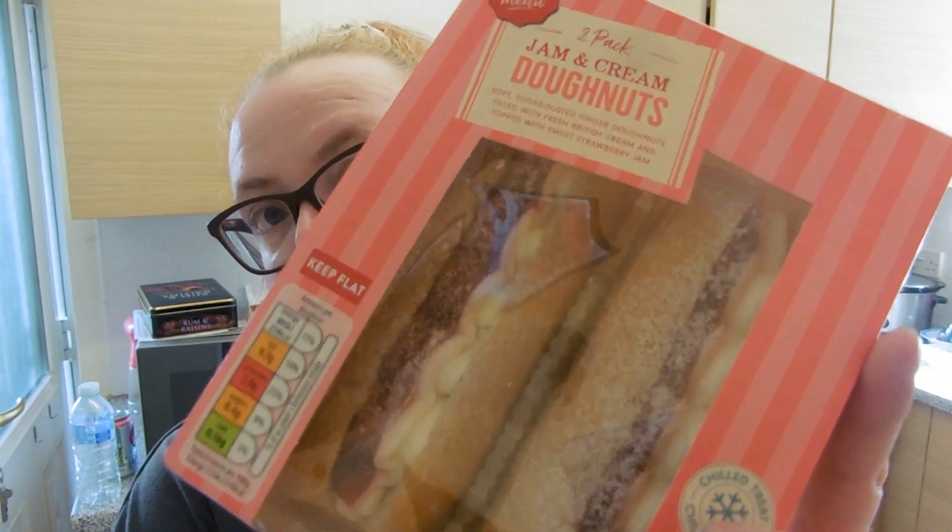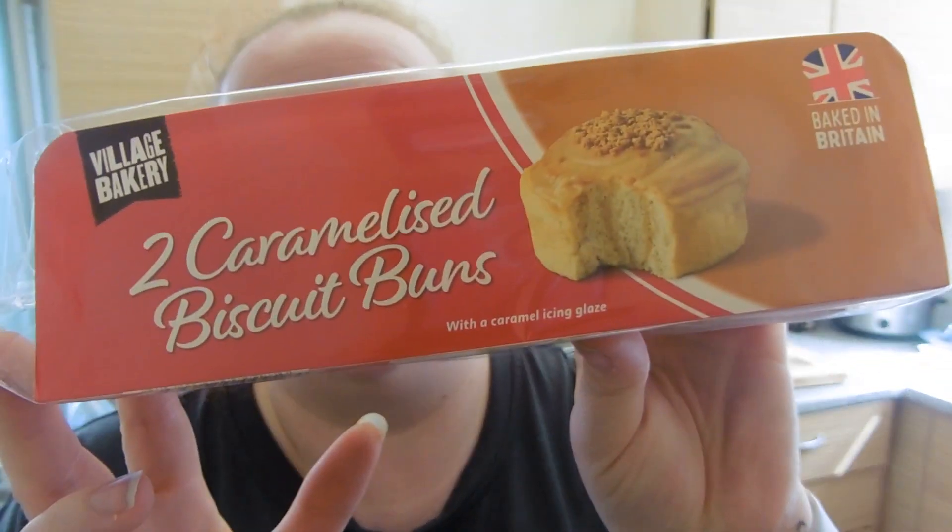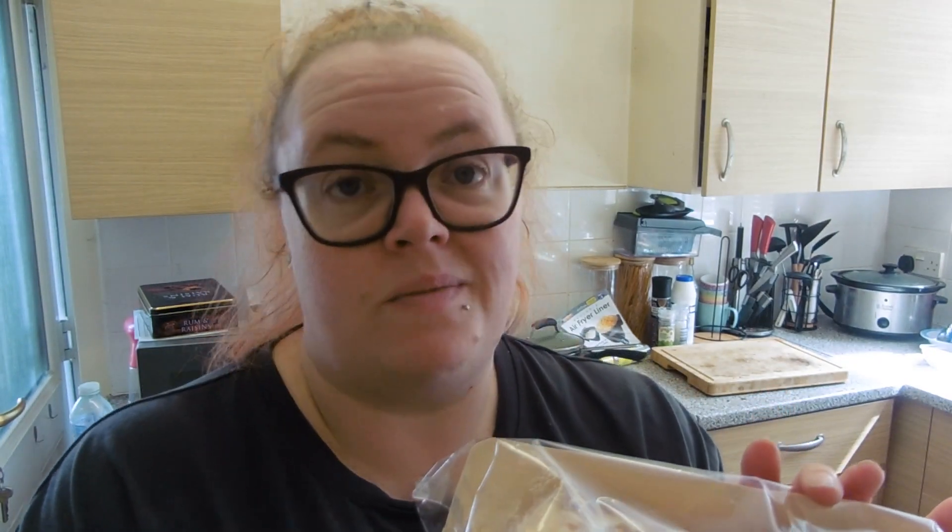I got me and Adam a couple of treats because we'll probably have them tomorrow on our wedding anniversary. I got some jam and cream donuts — 214 calories each. And these are definitely more of a treat: caramelised biscuit buns at 317 calories each, quite high, but they'll be a nice treat for our anniversary.